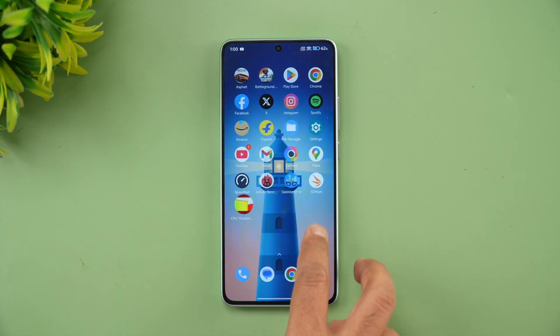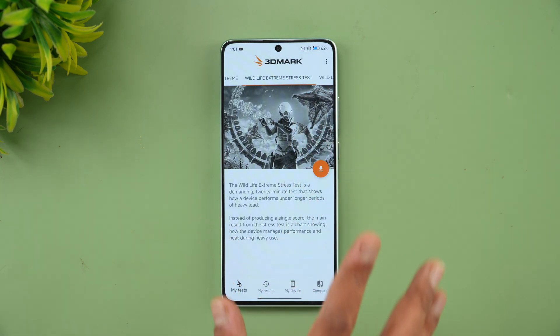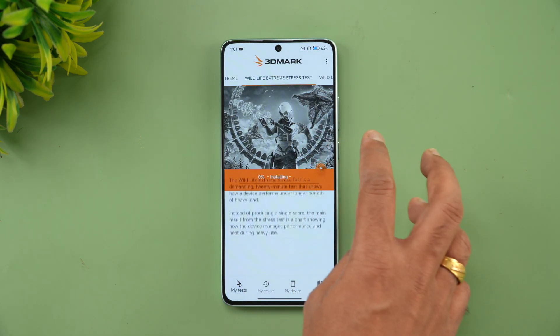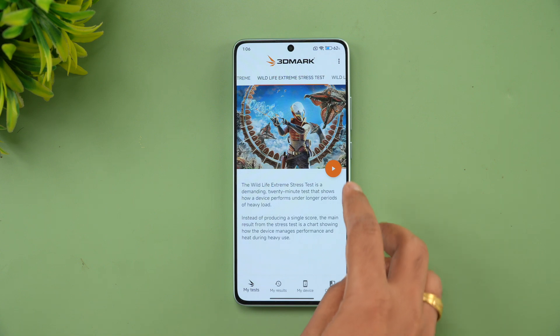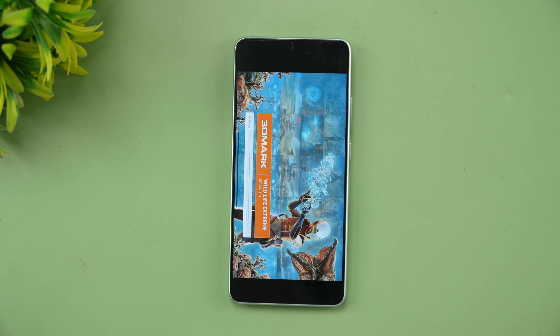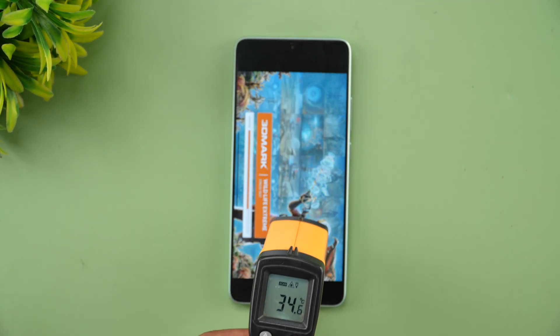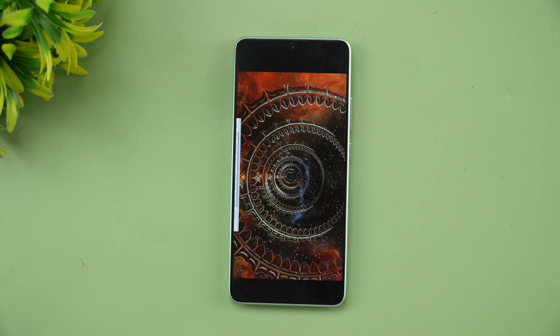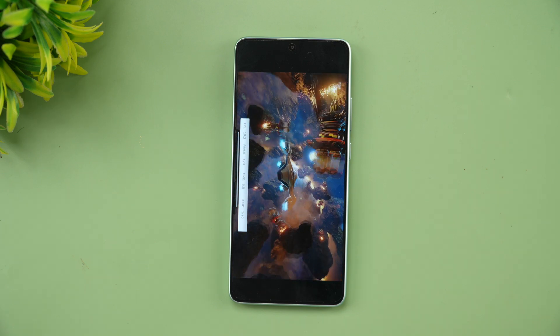Now let's move on to the 3DMark Wildlife Extreme stress test — a 20-loop test. We'll download and install the app and then start the test. Battery is at 62% and temperature is around 34 degrees Celsius, which is the normal temperature. Let's wait for the 20-loop test to complete.